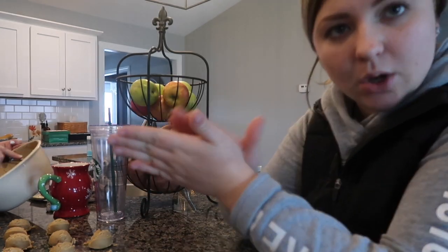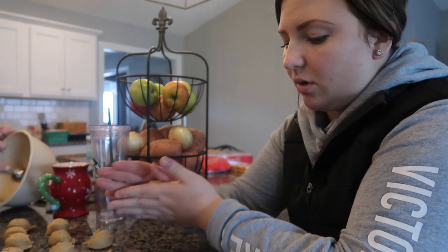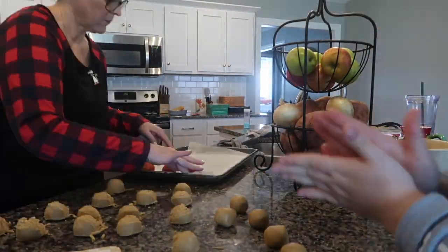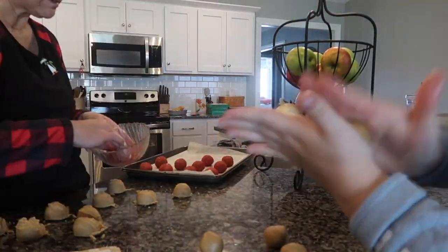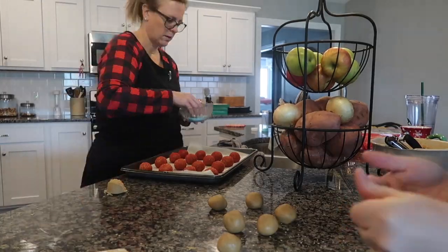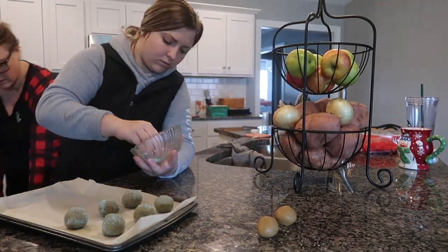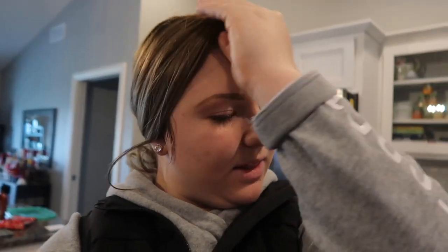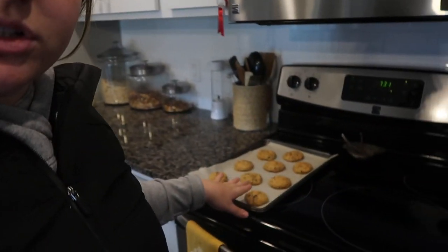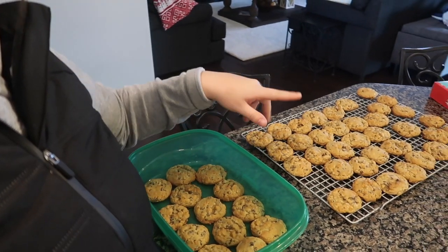We're taking the peanut butter blossoms now and balling them up. Mom has them in perfect shape from the scooper and now we are hand-balling them up. The peanut butter blossoms are in the oven baking and our best evers have come out of the oven. We are over here putting them in containers to give away, freeze, whatever we're going to do with those.